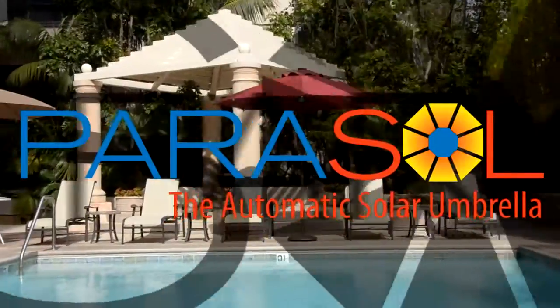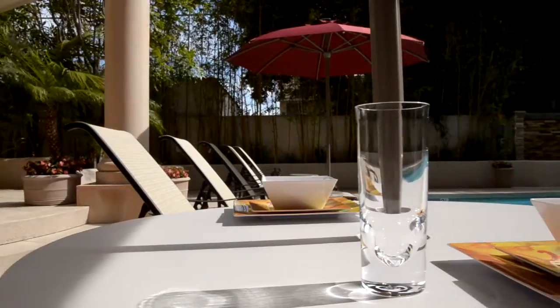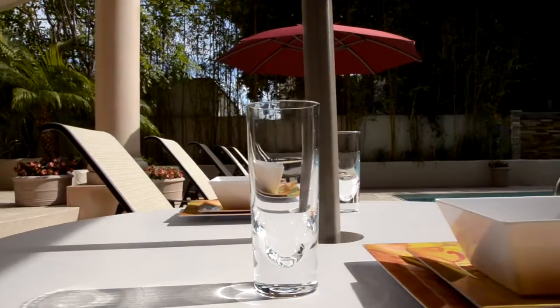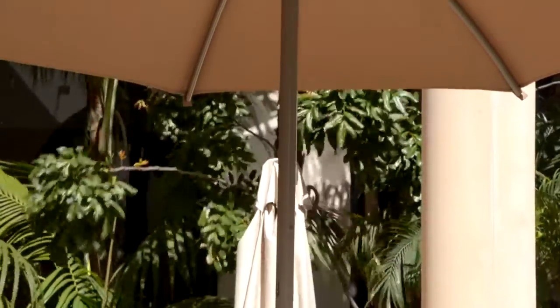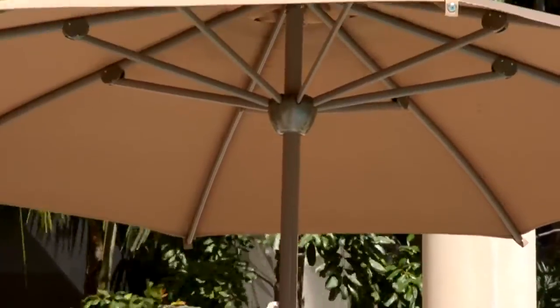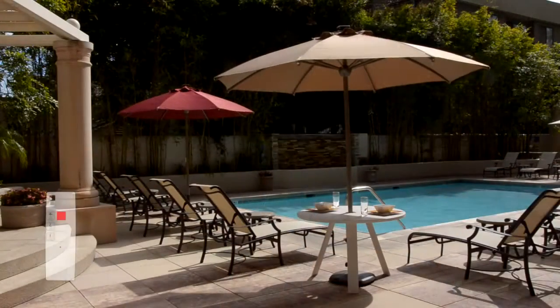Lava Heat Italia is proud to present Parasol, the world's first remote control operated outdoor umbrella. The patented Parasol is a revolutionary new concept. With its sleek design and effortless operation, this outdoor umbrella can be operated by virtually anyone with just the touch of a button.